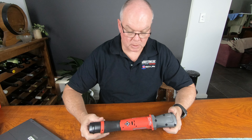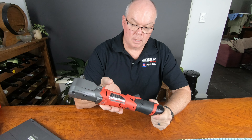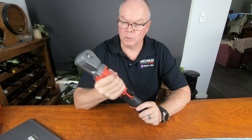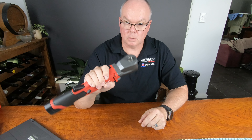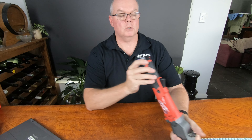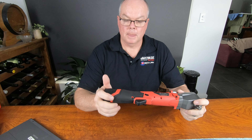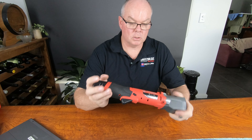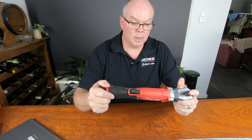Like all of the M12 range, especially the new fuel range, they're very nicely made — well built, robust. This one's got a bit of heft to it because of the metal gearbox, but of course when you're undoing things with 300 Nm of torque you need a little bit of heft. I would imagine with a small battery — this one's only a 3.5 Ah — you probably wouldn't want to use a 2 Ah; it wouldn't last very long. But it still takes all of the M12 batteries.